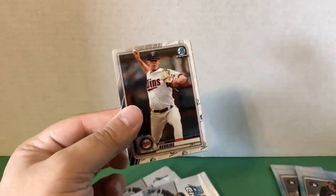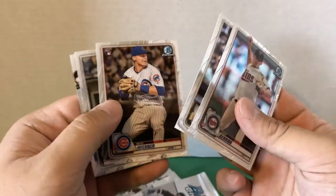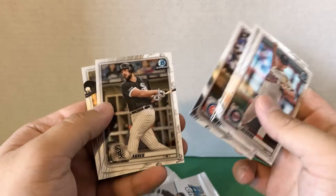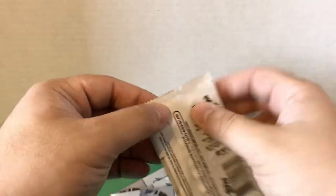This is actually my first time opening 2020 Bowman Chrome. In our first pack we have Nico Horner — not a bad rookie — Jose Abreu, who had a great season, and Josh Bell. Let's get into the second pack.